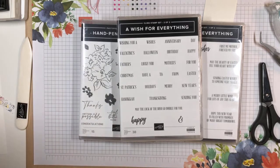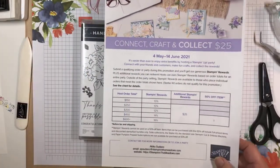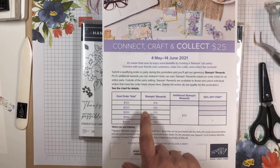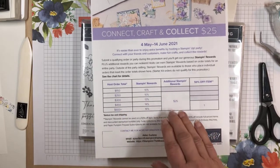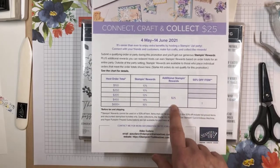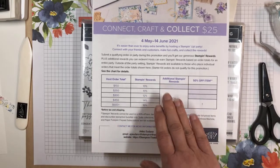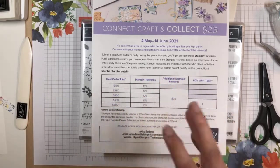Hello Karen, thank you so much for joining me. I hope you have a great Sunday as well. So first thing is this Connect, Craft, and Collect promotion. If you place an order of $250 or more, then you'll get an additional Stampin' Rewards of $25. Hi Chi, thank you so much for joining me. An additional $25 added to your Stampin' Rewards — these are dollars you can redeem for free products.